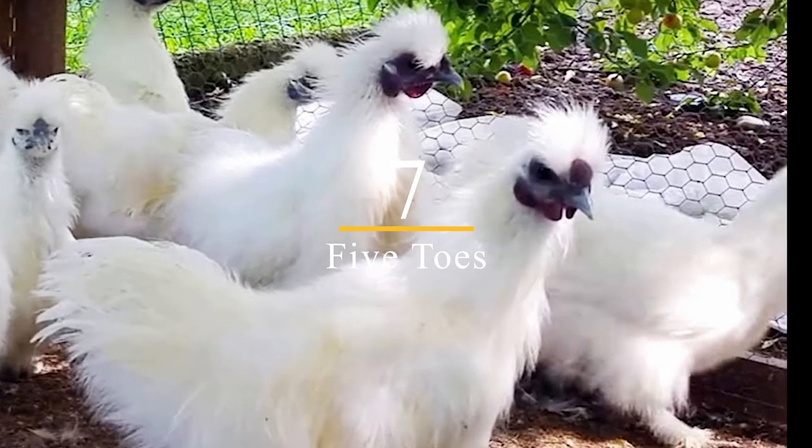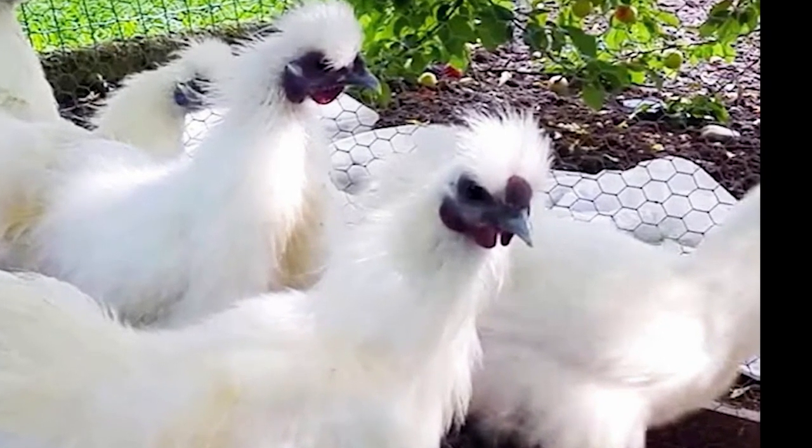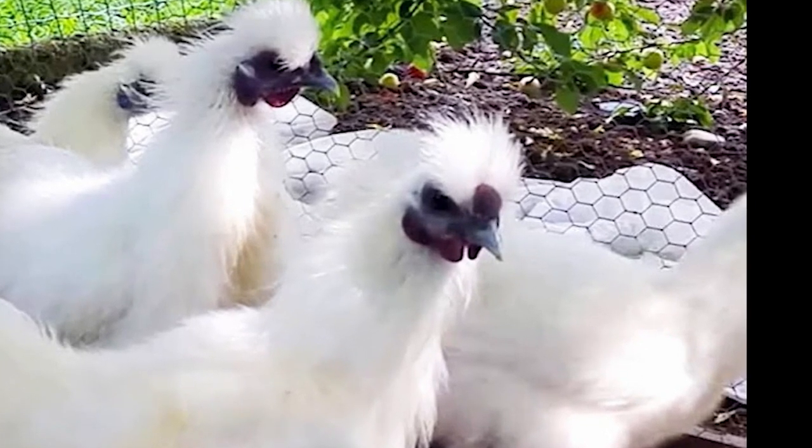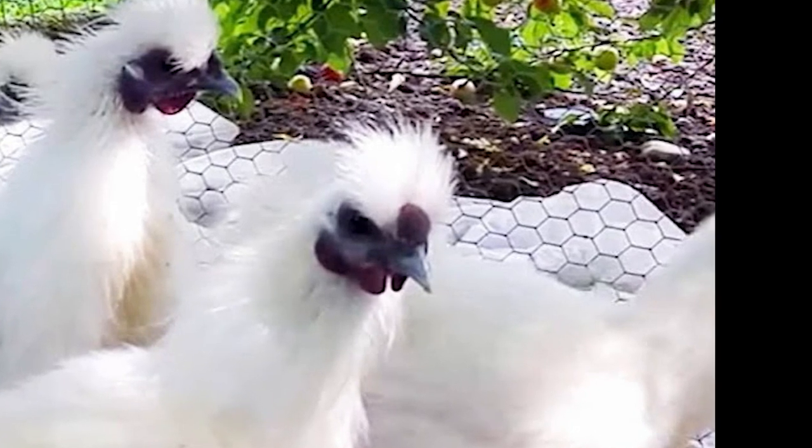7. Five Toes. Unlike most chickens, which have four toes, silky chickens have five toes on each foot. The extra toe is located on the back of the foot and is a vestigial digit. This extra toe can sometimes cause health issues, but it is also a unique feature that sets them apart from other breeds.